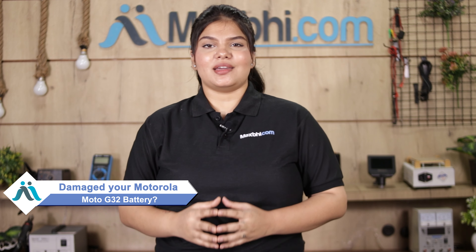Hi friends, this is Lucky from MaxBee.com. Friends, if you have a Motorola Moto G32 battery damaged and are worried about the higher repair cost of your smartphone, don't worry.